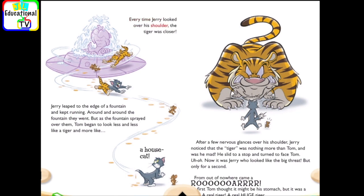Every time Jerry looked over his shoulder, the tiger was closer. Jerry leaped to the edge of a fountain and kept running, around and around the fountain they went. But as the fountain sprayed over them, Tom began to look less and less like a tiger, and more like a house cat. After a few nervous glances over his shoulder, Jerry noticed that the tiger was nothing more than Tom.